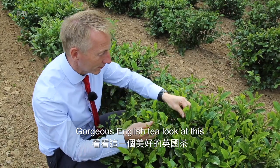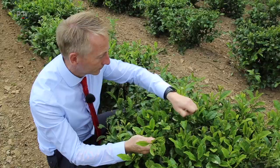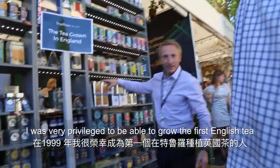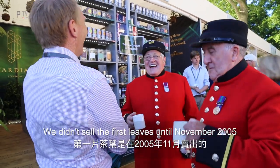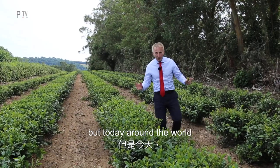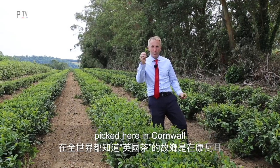Gorgeous English tea — look at this. I was very privileged to be able to grow the first English tea here at Tregothnan in England in 1999. We didn't sell the first leaves until November 2005, but today around the world we are known as the home of English tea, picked here in Cornwall.